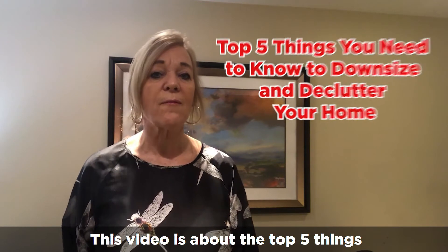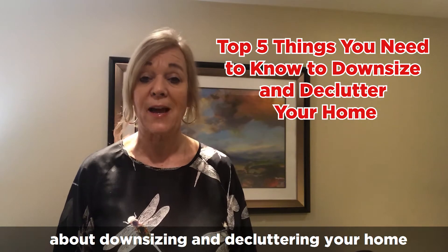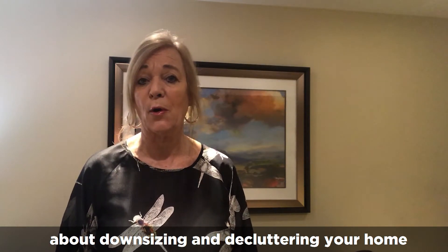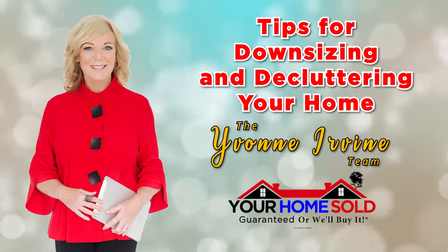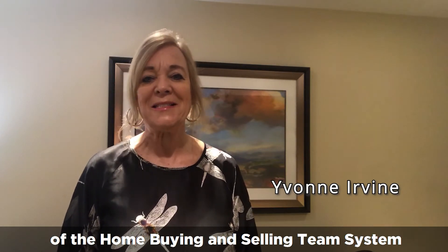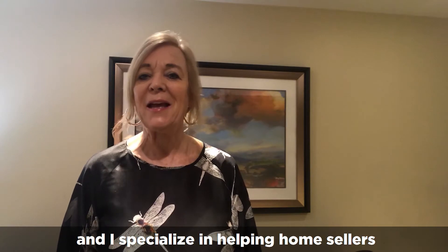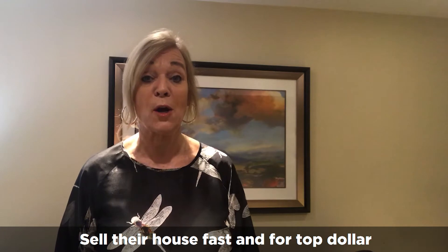This video is about the top five things and the tips that you need to know about downsizing and decluttering your home before you downsize. Hi, I'm Yvonne Irvin of the Home Buying and Selling Team System, and I specialize in helping home sellers sell their house fast and for top dollar.